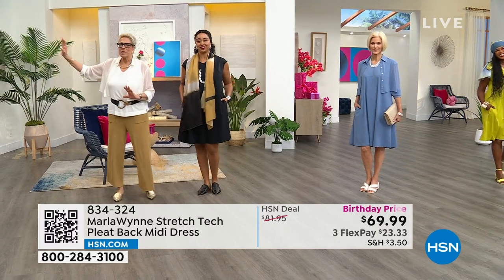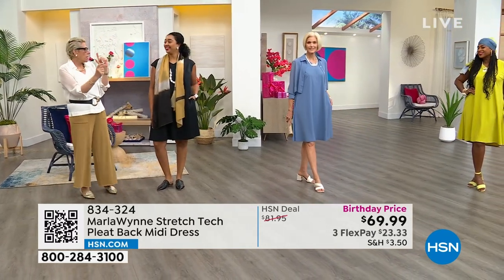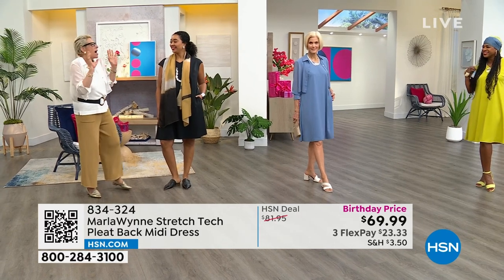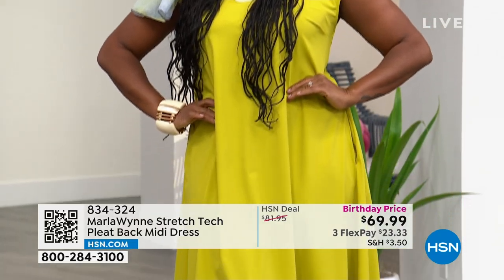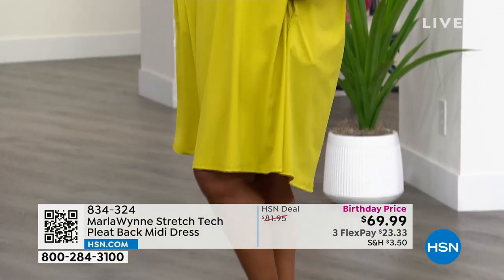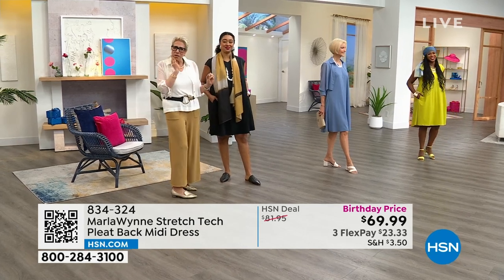I see Selah from a distance and I have astigmatism, so sometimes long and close-up lines mean I'm constantly refocusing. I said to Val, 'Who's that woman?' And she said, 'That's Selah.' And I'm like, 'Wow, your hair grows fast!'